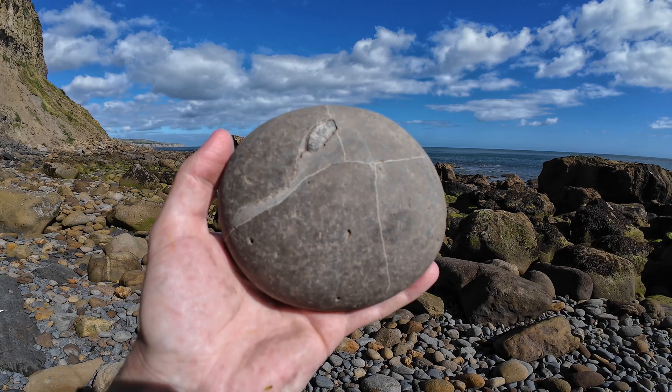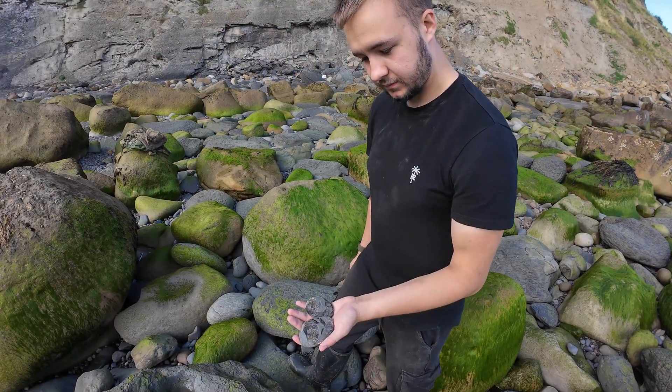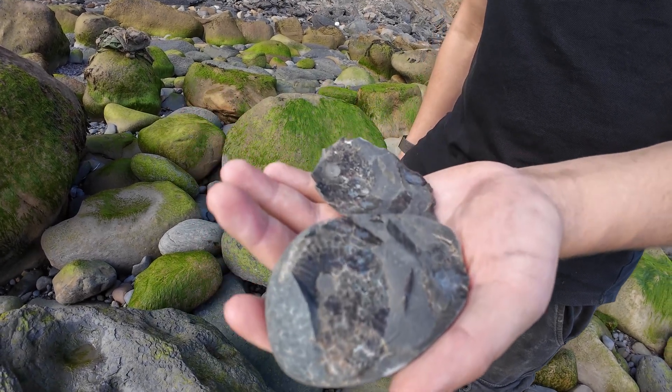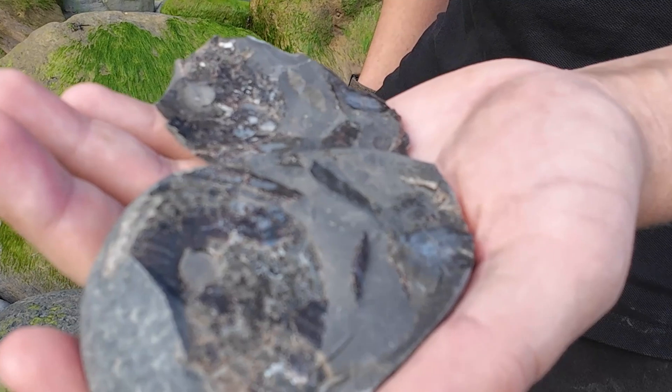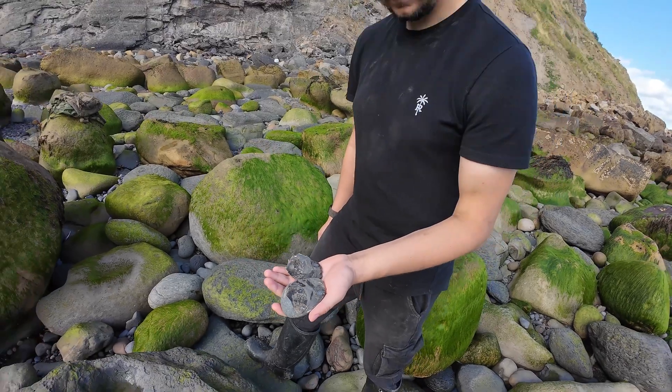Hopefully it's all there and not just dead weight to carry back up the cliff. Connor's found his first ever Pseudoleoceras — it's a nice one, just needs a little bit of prep work around the edges. He was going to throw it because he thought it was a Gramoceras and he was wanting a better one, but it is a really good example for a pseudo. Well done.